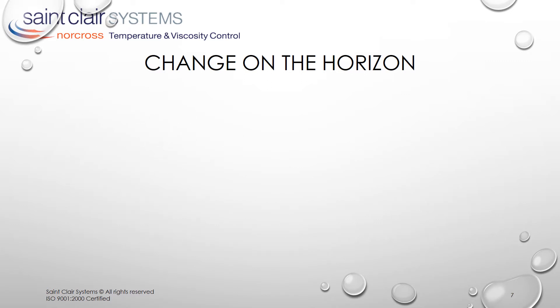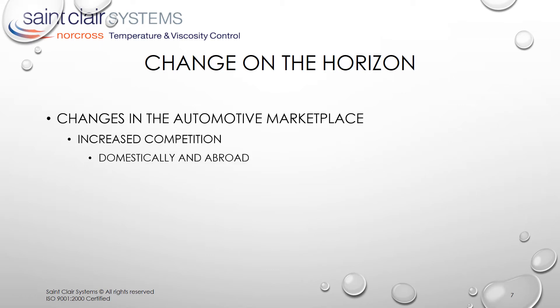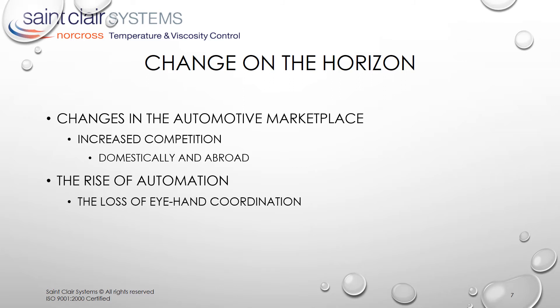But paint formulations weren't the only changes the industry was facing. There was increased competition — not just from the domestic companies, but increasingly from foreign automakers. This created downward pressure on prices and, therefore, margins. In response, the industry turned to automation. This was the age of the robot, and they were being used for every repetitive task that engineers could find. This was a no-brainer in the application of fasteners — a perfect application to be automated. But on things like painting, where perfect repetition seemed like a natural, the loss of eye-hand coordination turned out to be a major problem.